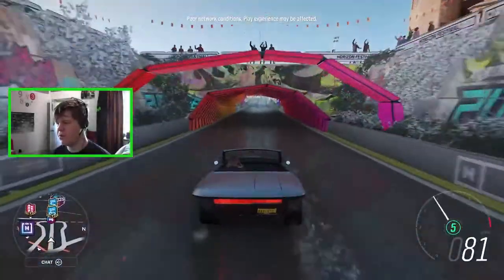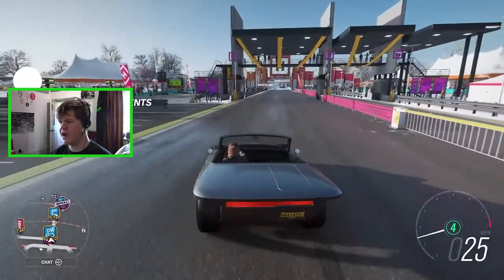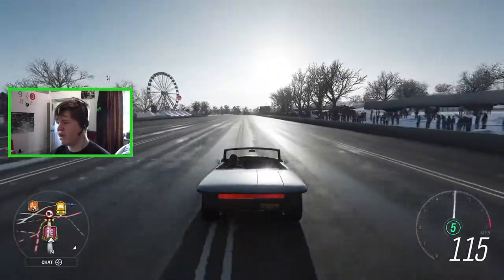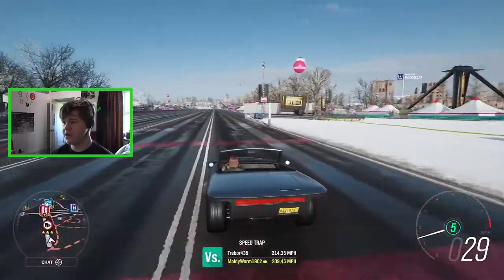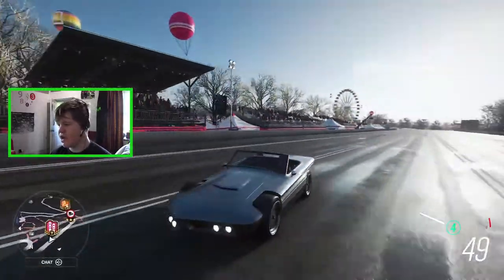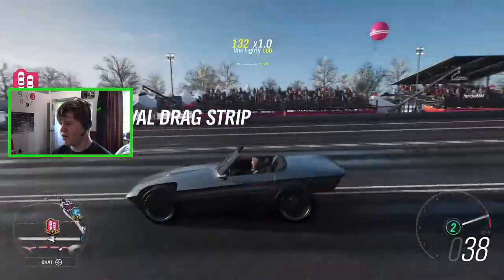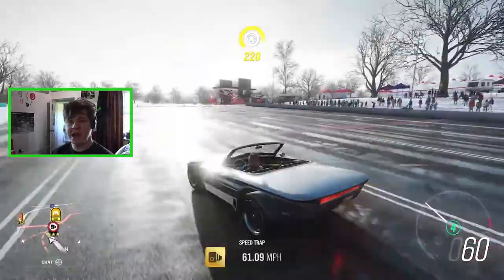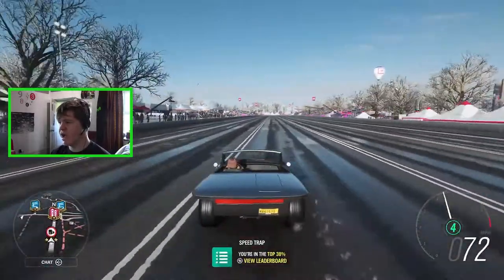Hello everybody and welcome back to the Moldy Worm Gaming channel, my name is Moldy Worm 4905. Today we're checking out another one of the brand new Hot Wheels cars added to Forza Horizon 4. So far we've checked out two new vehicles — the Jet Z, which was the jet-powered starfighter-looking vehicle, and the Studebaker Frankenstein vehicle. The performance on that thing was awesome, so go check out that video. We recently hit 800 subscribers, which is why I'm doing this week-long daily upload.